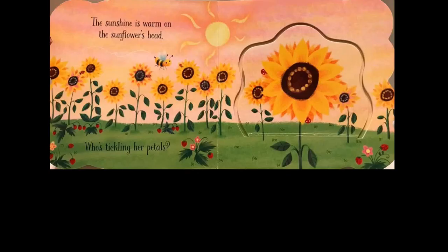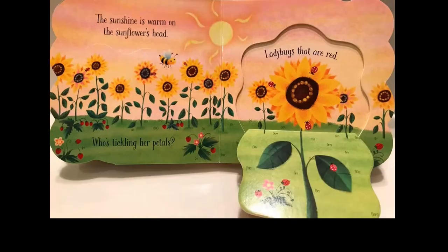The sunshine is warm on the sunflower's head. Who is tickling her petals? Ladybugs that are red.